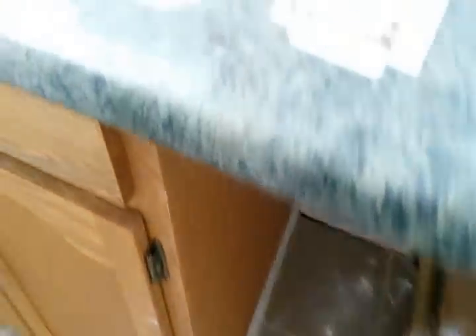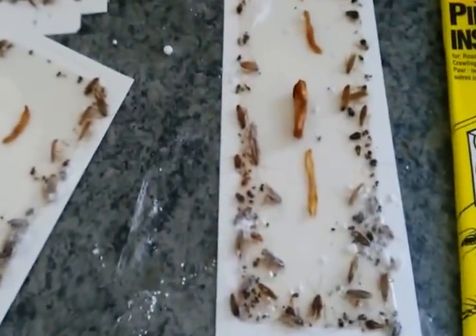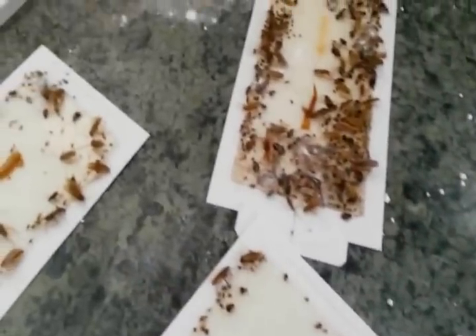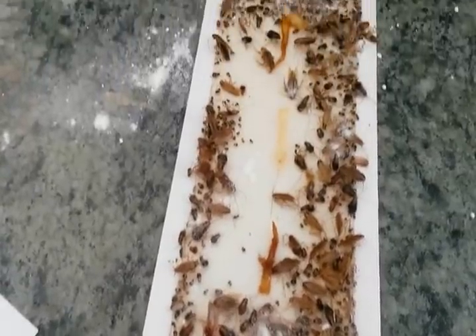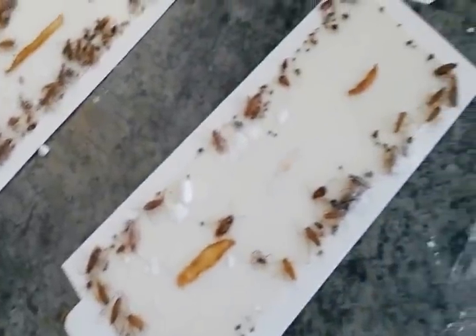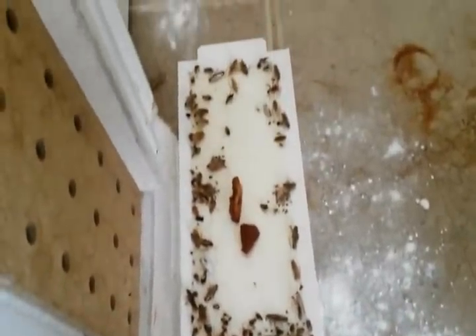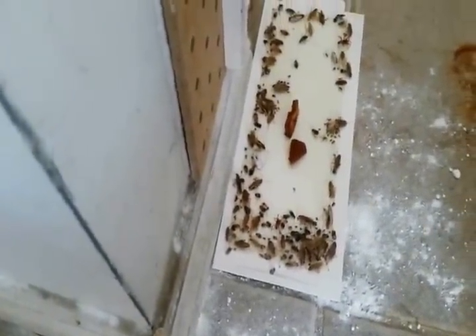I had to do something about it, so I did buy the sticking pads for cockroaches and put them all over the place. I caught thousands and thousands of cockroaches — at least a few thousand. But it didn't stop. It kept on growing and increasing, and it started moving to other apartments in the building.